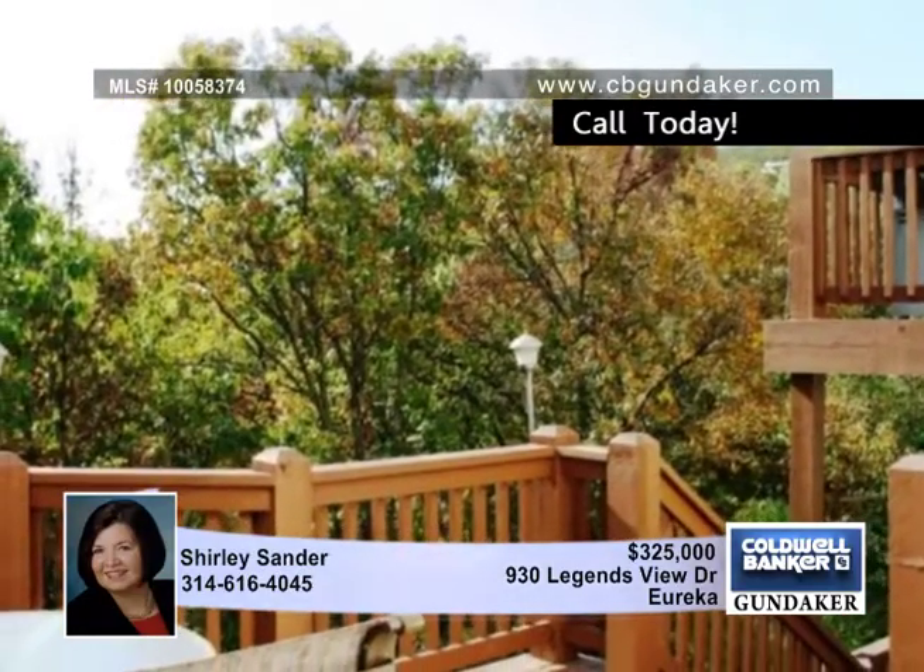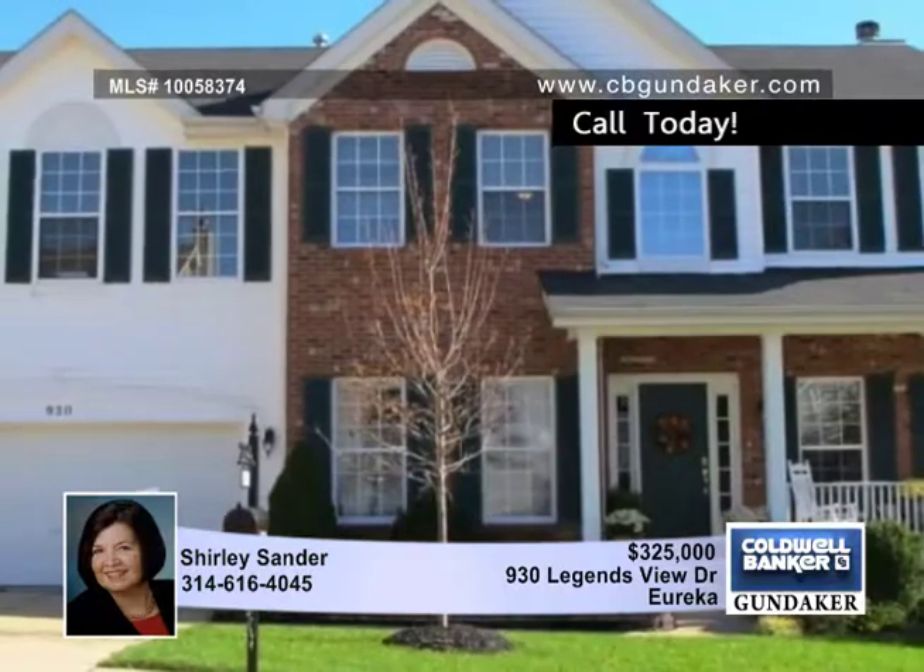This wonderful plan has a dynamite master suite with a luxury bath and an incredible walk-in closet. You need to see this one in person. Visit with Shirley to arrange a tour.